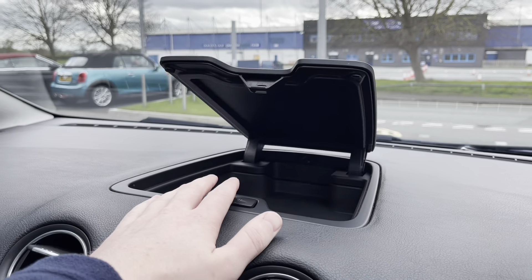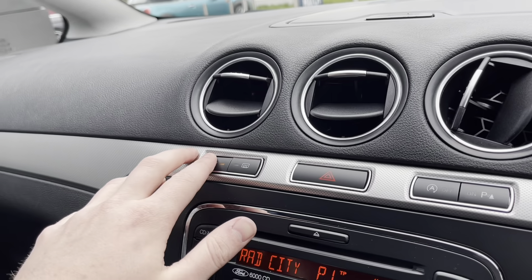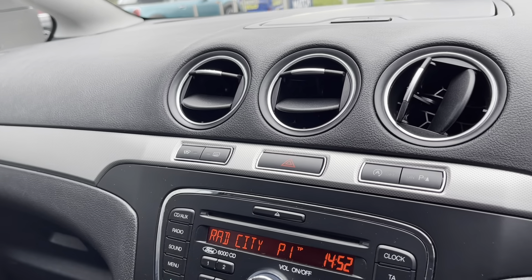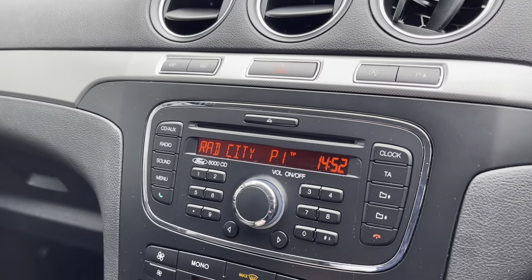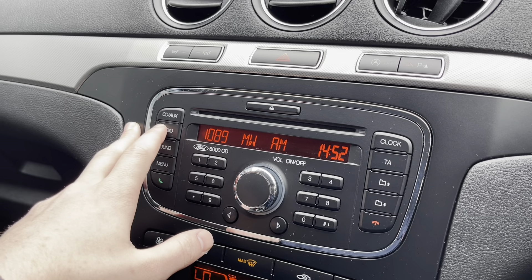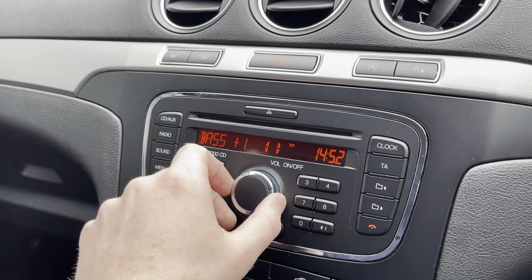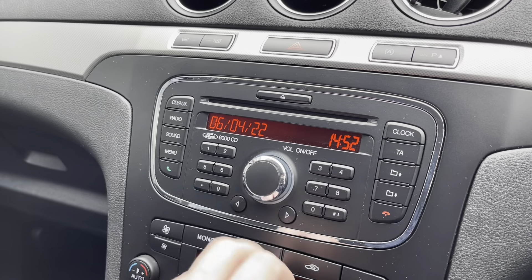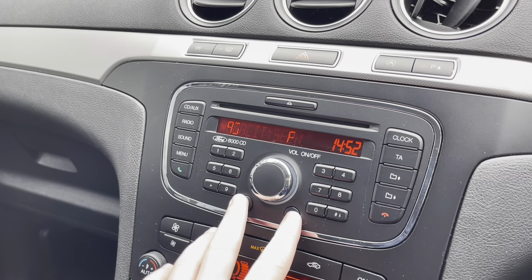Over here you've got an extra bit of storage in the middle of your dashboard. You've also got the heated front and rear windscreens, electric wing mirrors, and the park pilot for your rear parking sensors. Radio functionality here with FM and AM gives you an incredible list of radio stations to pick from throughout the country, and you can also change your bass, middle, and treble to get the optimal sound for you.